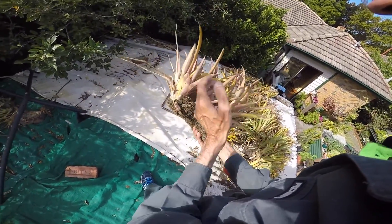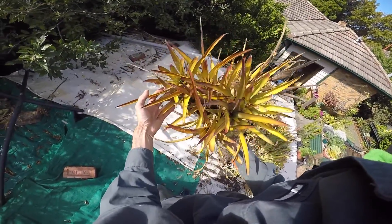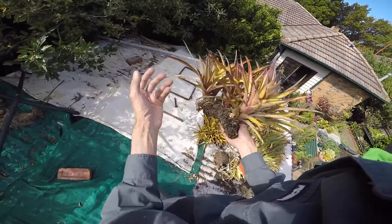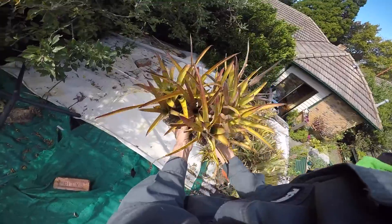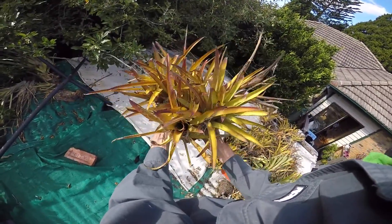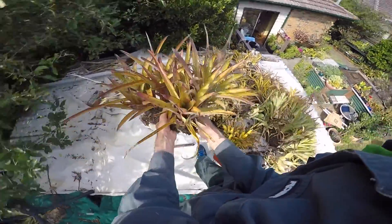The beautiful bronze-red on this one is showing that it's adapting to a harsh environment — it's putting on sun protection to basically shield itself from the light. But it's quite a happy plant here. In fact, these will flower in about a month or two.